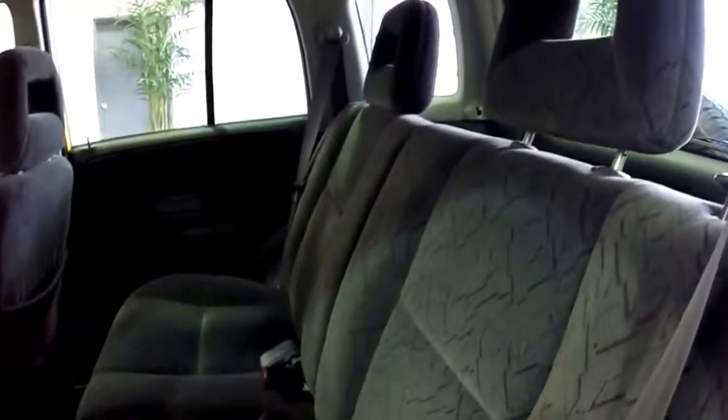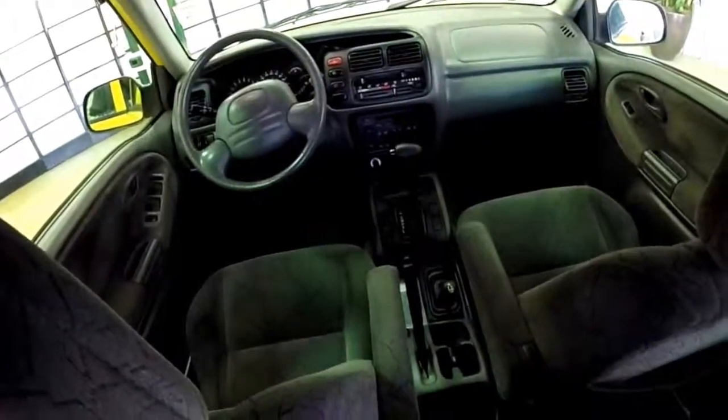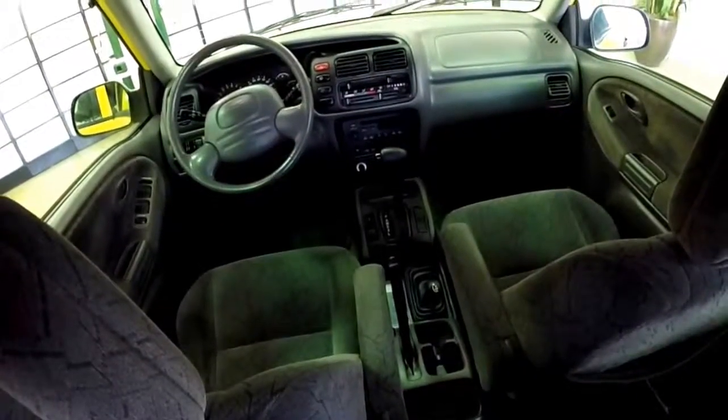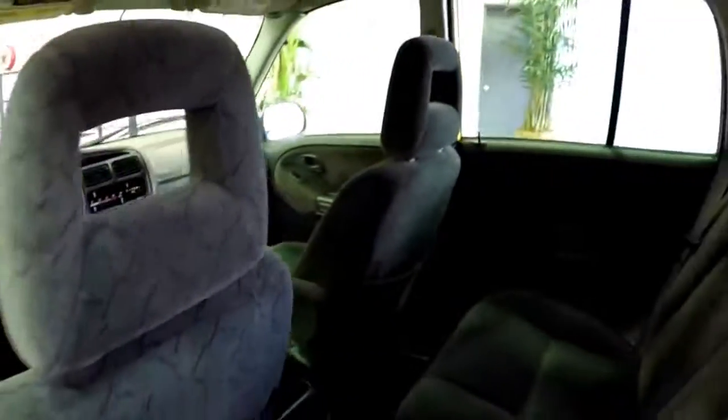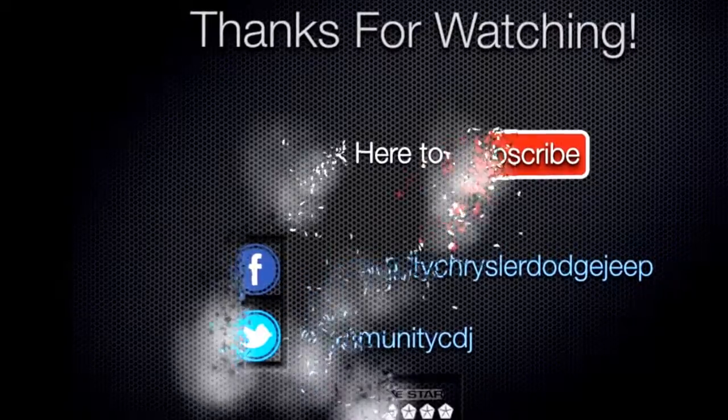Just a quick view of the back seat area. Like the front seat, it is in really good shape as well. An overall view of everything. I hope this answered any questions you may have had or gave you a little bit more information about it. Thank you for watching this video.